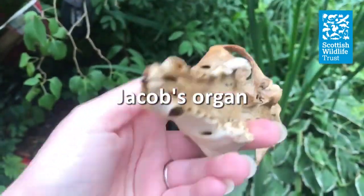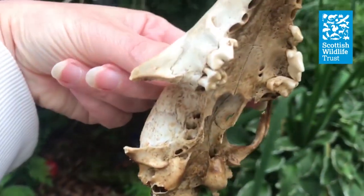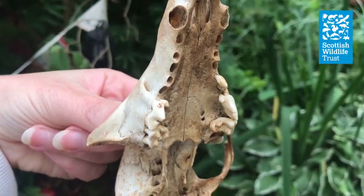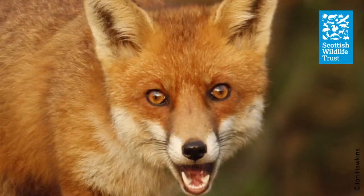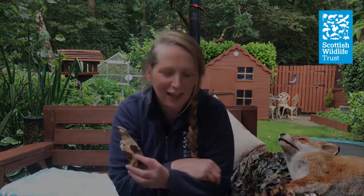At the roof of the mouth there's a special organ called the Jacobson's organ, and it picks up the scents and pheromones from other foxes, and is used for communication. Sometimes you'll see foxes breathing in through their mouth and chattering their jaw together — this is them pulling air over the Jacobson's organ so that they can pick up the pheromones of females and other foxes around.